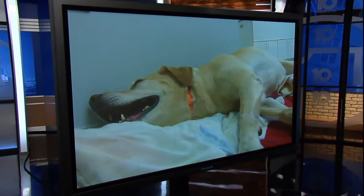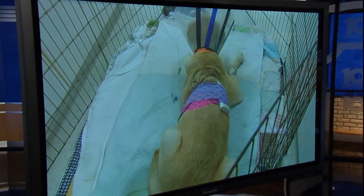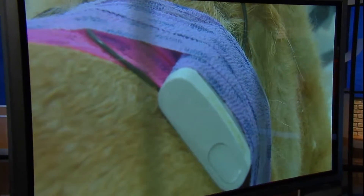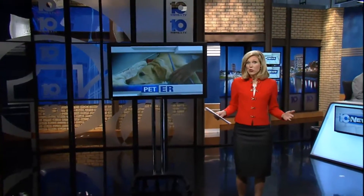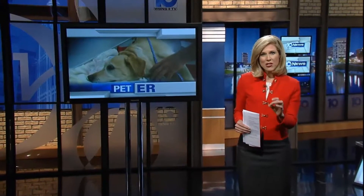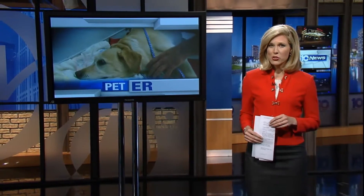They get the worst of the worst when it comes to pet emergencies. Tonight, we take you inside MedVet where critical care is available 24 hours a day, seven days a week. 10TV's Ashley Berry was granted exclusive access into the emergency room where they save the lives of man's best friends. We should warn you, some parts of this story may be difficult for some to watch.